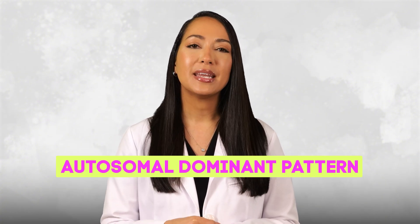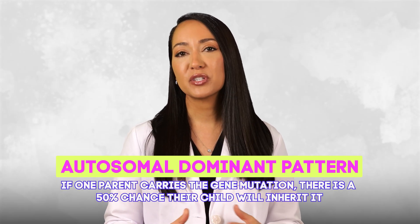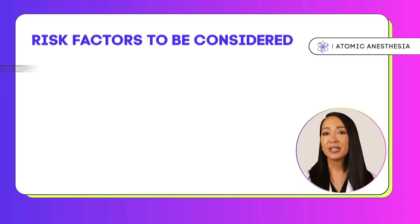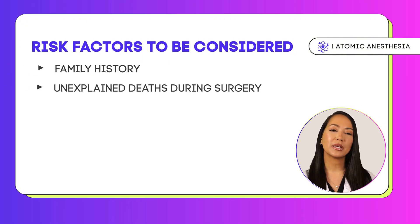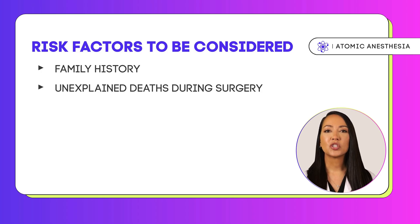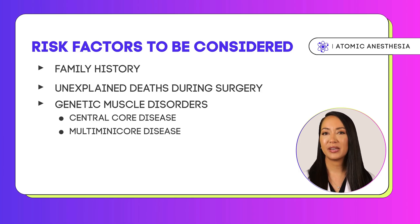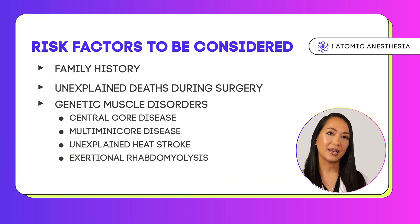Malignant hyperthermia is inherited in an autosomal dominant pattern, meaning that if one parent carries the gene mutation, there is a 50% chance their child will inherit it. Several factors should be considered when assessing likelihood: a family history of MH or unexplained deaths during surgery is a significant indicator. Certain genetic muscle disorders such as central core disease or multi-minicore disease are associated with RYR1 mutations and increase MH risk. Individuals with a personal history of unexplained heatstroke or exertional rhabdomyolysis may also be at greater risk.